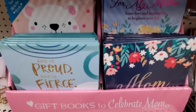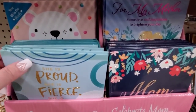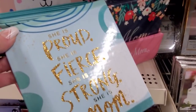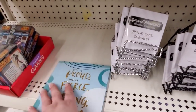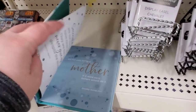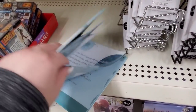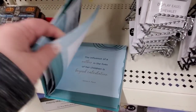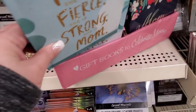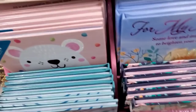Some gift books to celebrate mom. Let's take a quick peek inside. I love the books. I don't know that this one — the sayings are nice, but the graphics are a little eh. But we got some other ones we can look at.